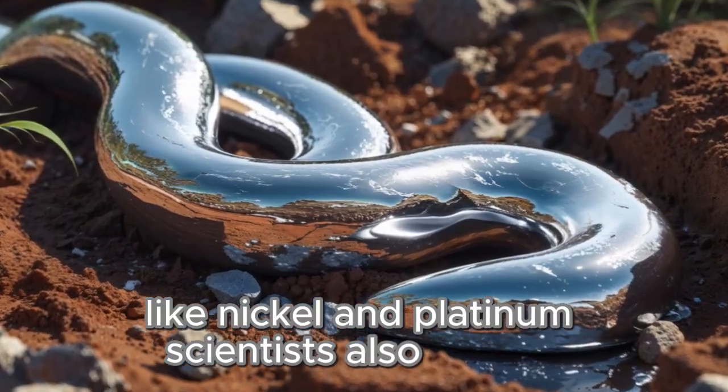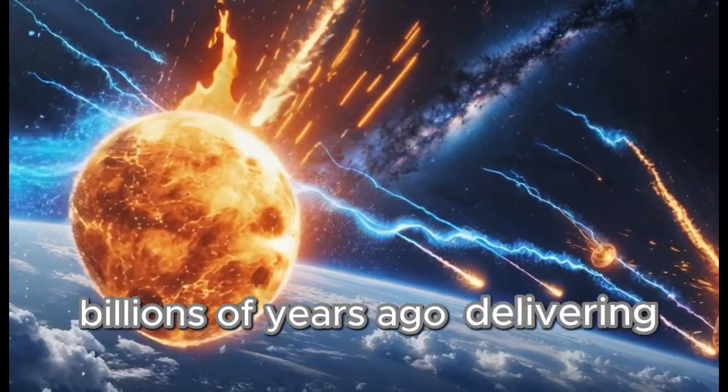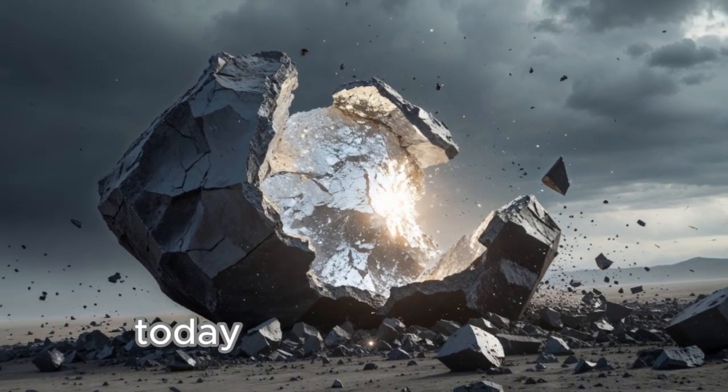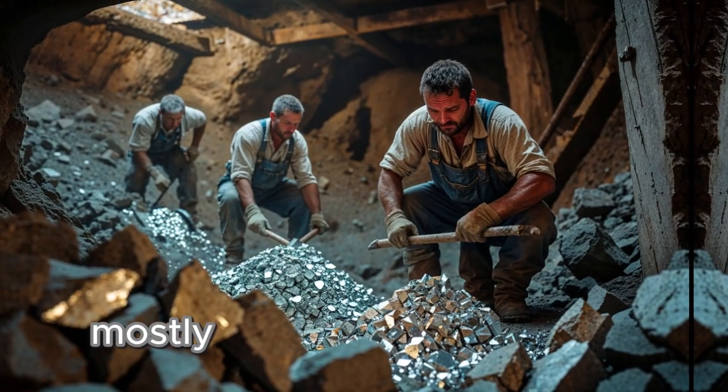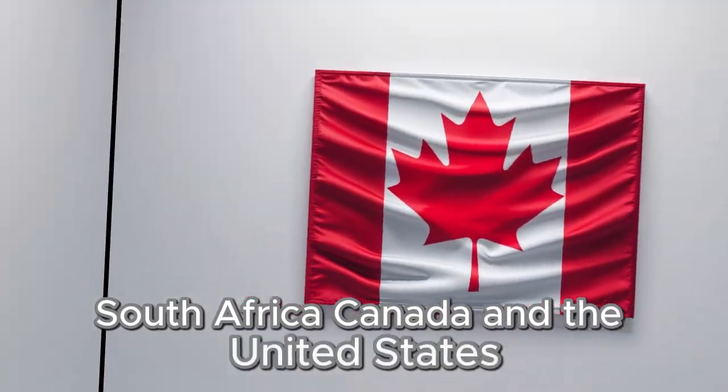Scientists also believe some palladium arrived on Earth from meteorites billions of years ago, delivering small but precious amounts of this shiny metal. Today, we mine palladium mostly in countries like Russia, South Africa, Canada, and the United States.